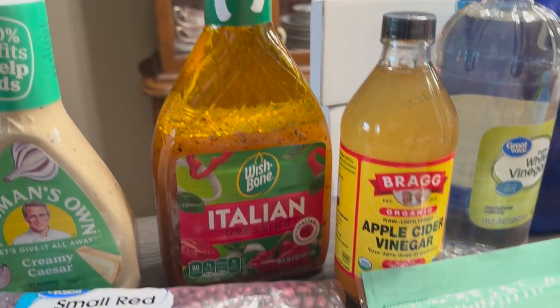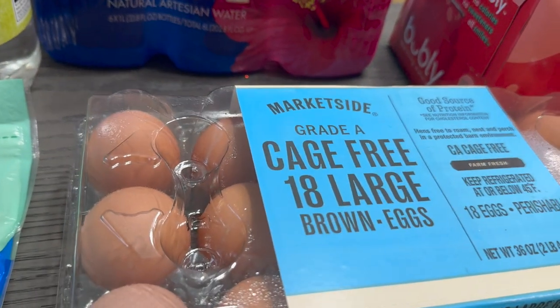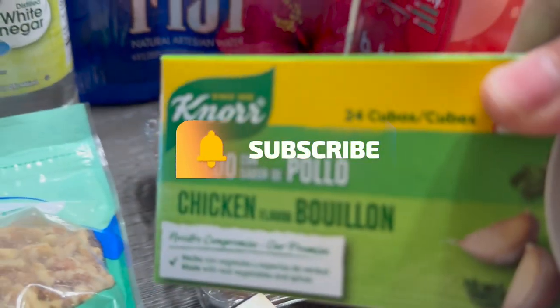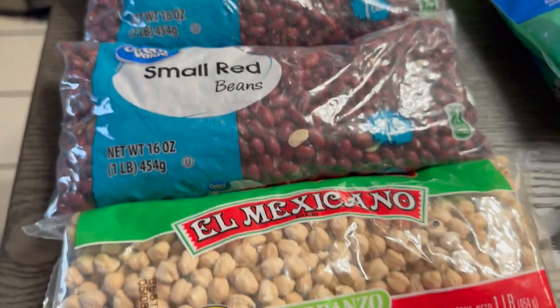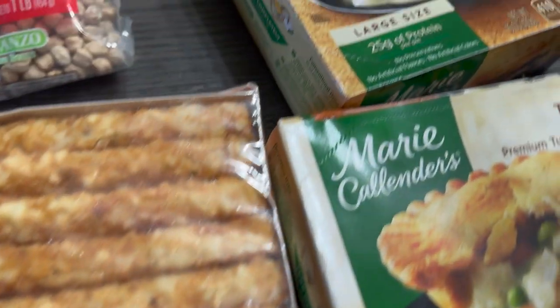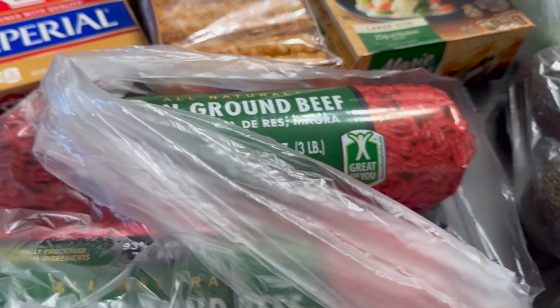We have some Italian Wishbone, some apple cider vinegar — I put that in my water — some white vinegar, Fiji water, cage-free eggs large 18-count, some bouillon cubes, chopped walnuts — I like to put these in my yogurt — some red beans, three packs of those, garbanzo beans, Imperial seasoning, hash browns, and two turkey pot pies.